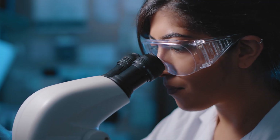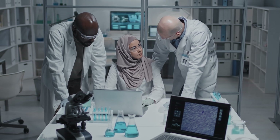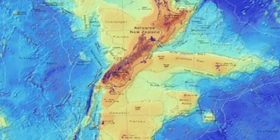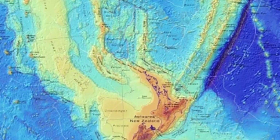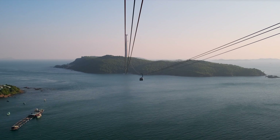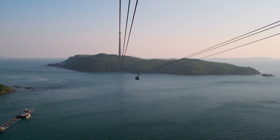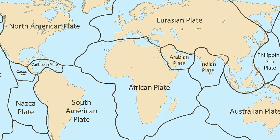Unravelling the mysteries of Zealandia requires a bit of geological detective work. Scientists have combed through various forms of evidence to learn more about this elusive landmass. Satellite images of Earth have revealed the submerged boundaries of Zealandia, showcasing a clear distinction from the surrounding oceanic crust. Rock samples dredged up from the deep tell tales of a land once dry and solid, now lying beneath the waves. Zealandia provides invaluable insights into the processes of plate tectonics, the movement of Earth's giant crustal plates, and the mysteries of continental drift.